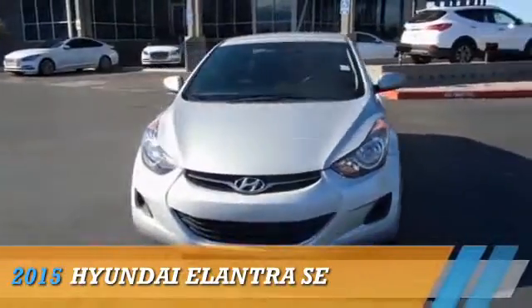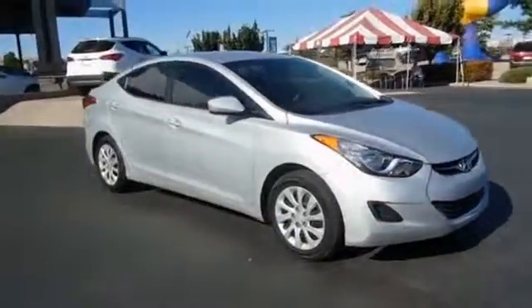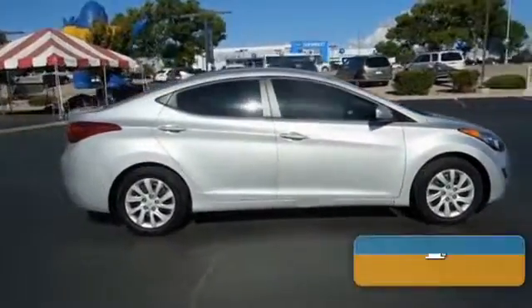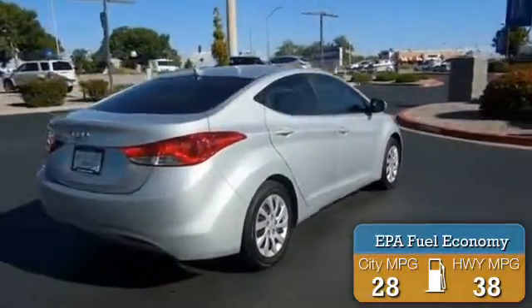This could be the vehicle you're looking for. Powered by front-wheel drive, a 1.8 liter 4-cylinder engine, and a 6-speed automatic transmission. Great fuel efficiency saves you money by requiring fewer trips to the gas station.